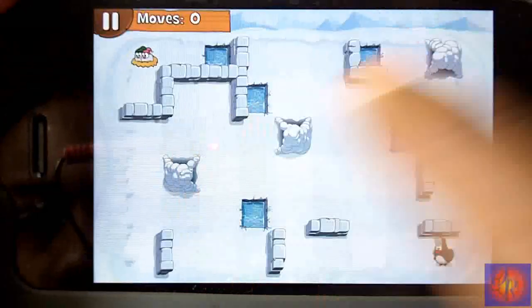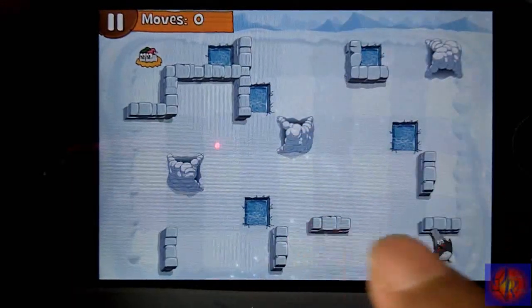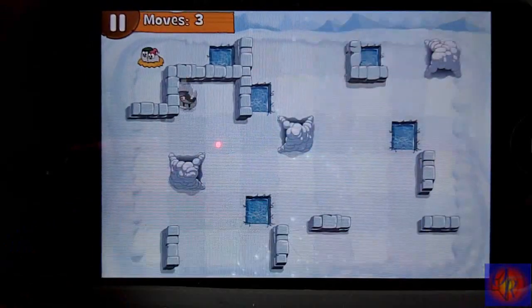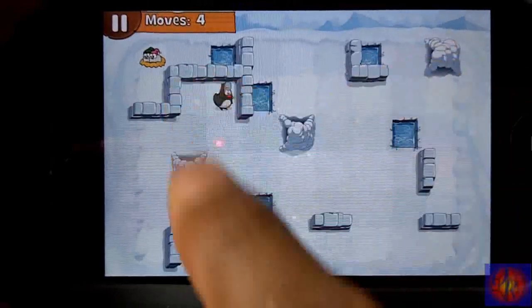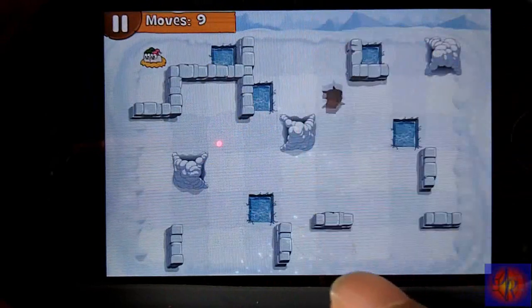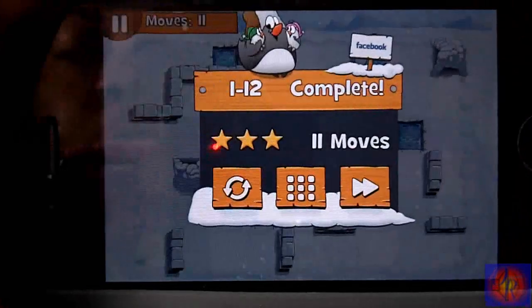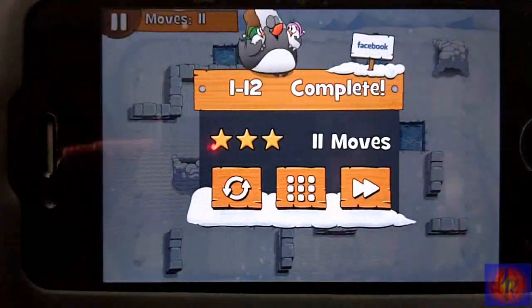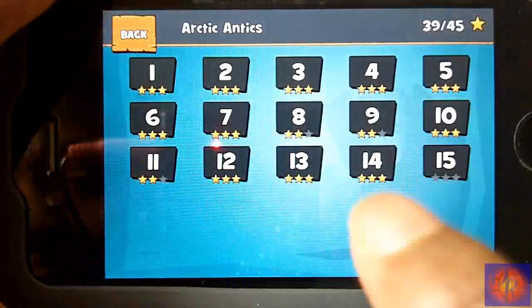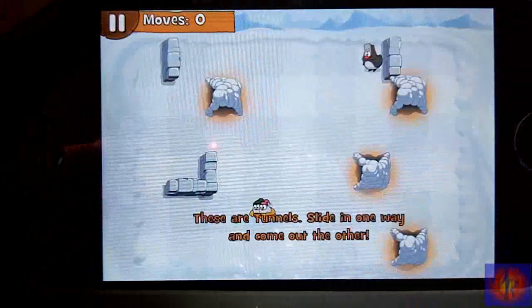It's extremely interesting. I'm not a big puzzle game fan but it's really nice. There are different obstacles — they bring in water pools and different stuff. You go in here and come out, and this is basically the game. You try to save your baby penguins by beating the puzzle, and I think the game is pretty cool.